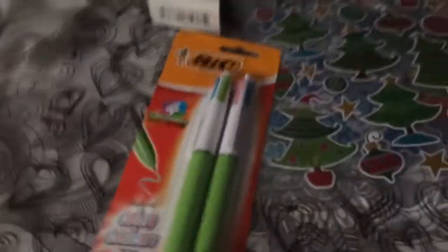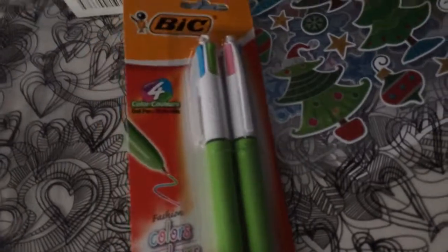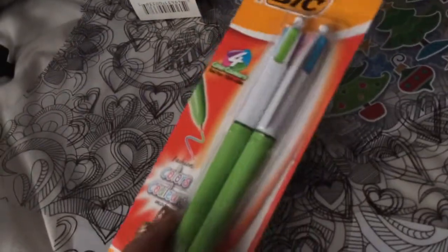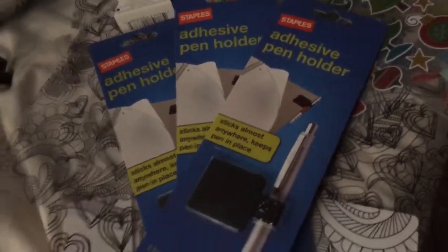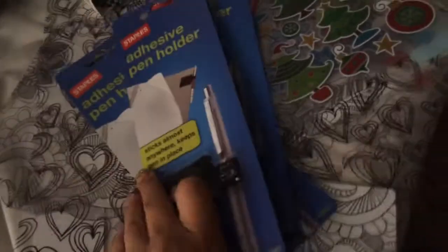Then I went to Staples and I got these cute fun fashion pens. These are on sale now for three dollars seventy-nine a pack, which is an awesome buy for color coordinating your planner. They also had these pen loops on clearance for a dollar — not bad at all.